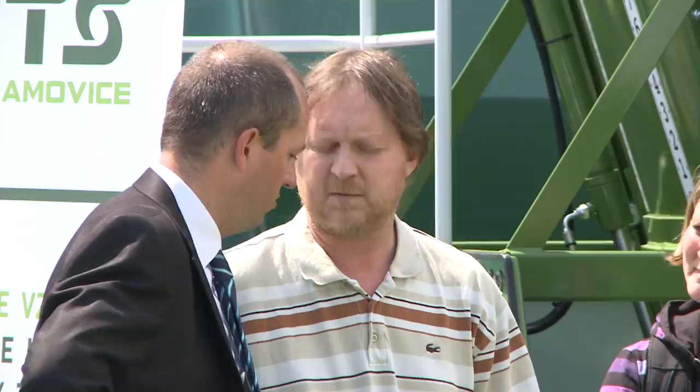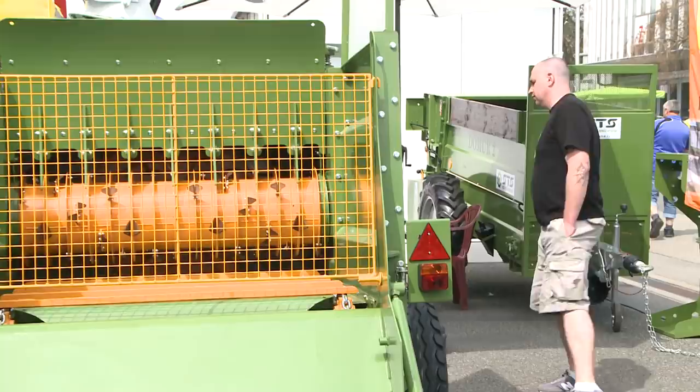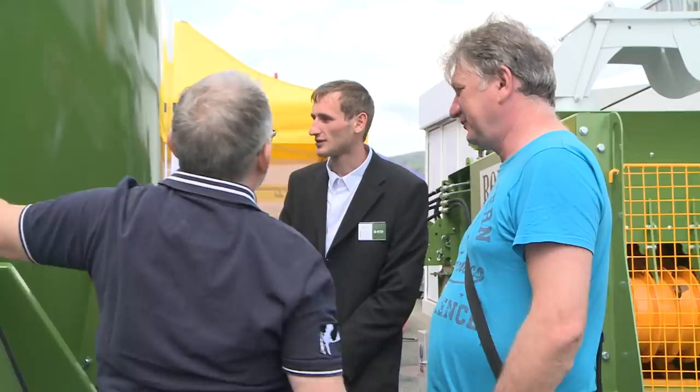Today's STS Obramovica has carried on the traditions of the engineering and tractor station Obramovica, whose amazing machines are well known amongst whole generations of Czech and Slovak farmers. STS Obramovica has been manufacturing farming equipment for many years, focused mostly on cattle breeding.